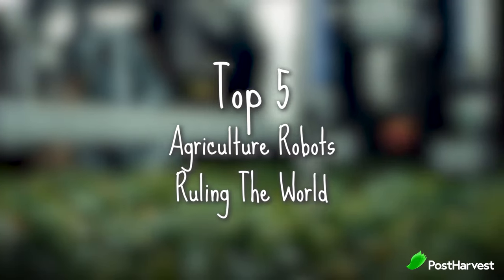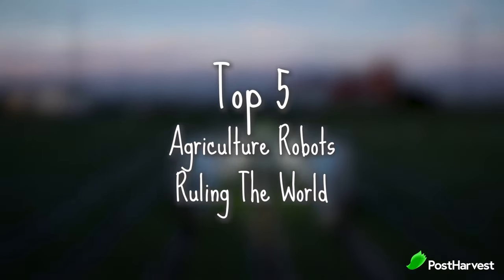Without any more delay, let's take a look at the top 5 robots in agriculture that are ruling the world.